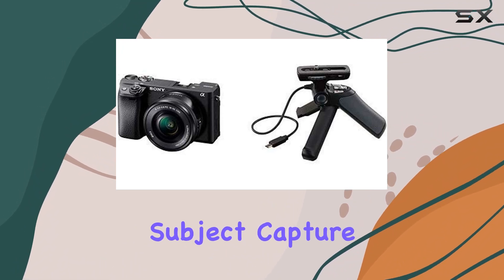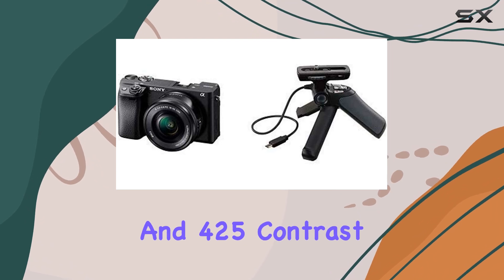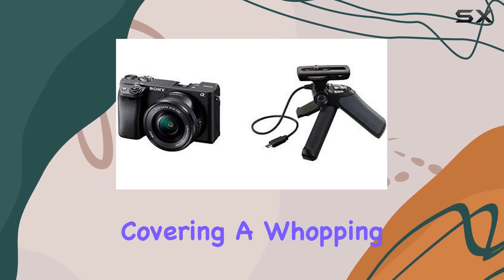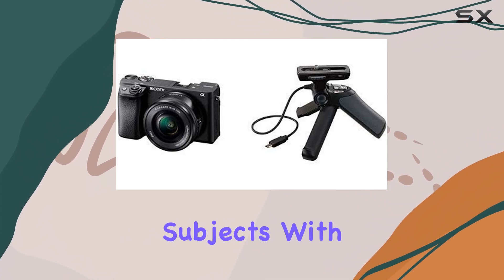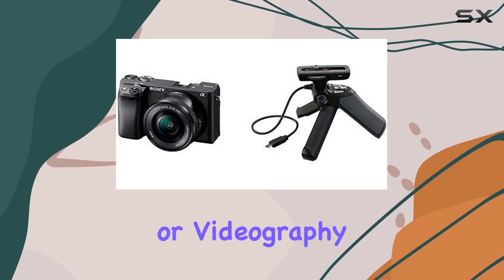The enhanced subject capture is another standout feature, offering a wide array of 425 phase and 425 contrast detection points, covering a whopping 84% of the sensor. This means you can confidently capture your subjects with incredible detail and accuracy, whether you're into photography or videography.